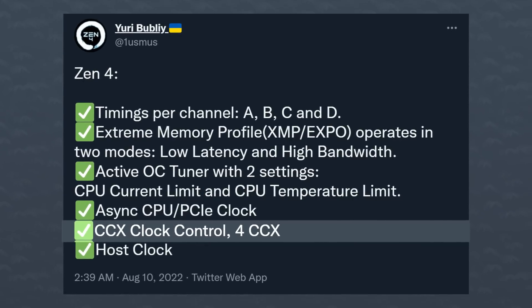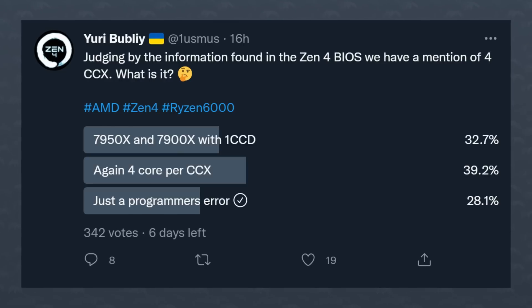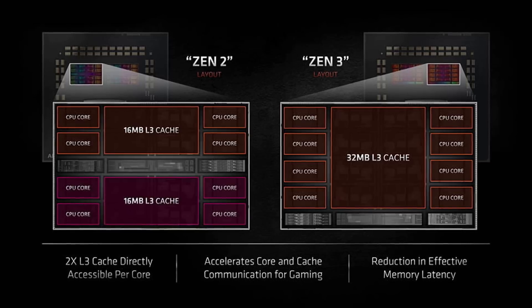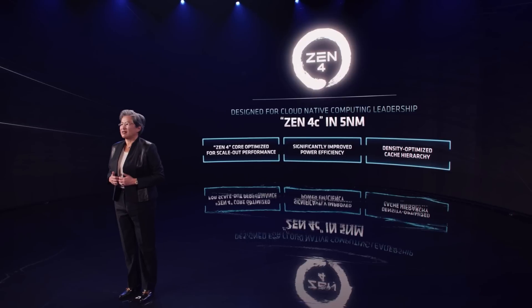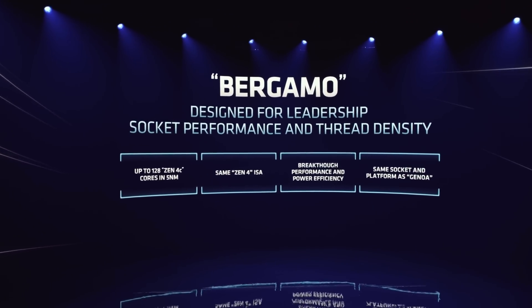Another thing that caught my attention in the BIOS is CCX clock control for four CCXs. Yuri himself doesn't know what that refers to — he actually posted a poll on Twitter about that specific line. Four CCXs is reminiscent of Zen 2, not Zen 3, because with Zen 2 we had four CCXs divided into two CCDs. With Zen 3 that was removed. So is AMD going back to four cores per CCX, or is this related to another Zen 4 product like Zen 4c, which is supposed to go all the way up to 128 cores — codename Bergamo, the AMD EPYC CPU?